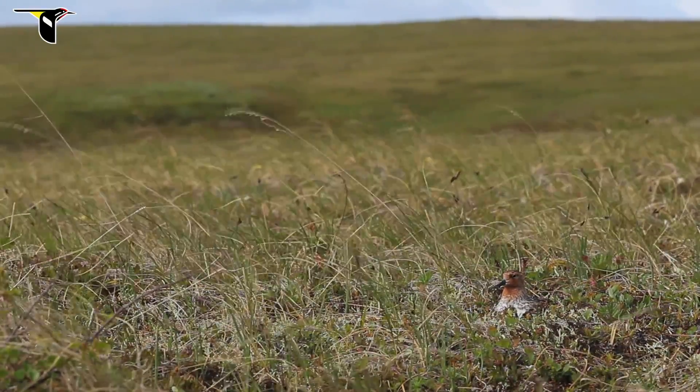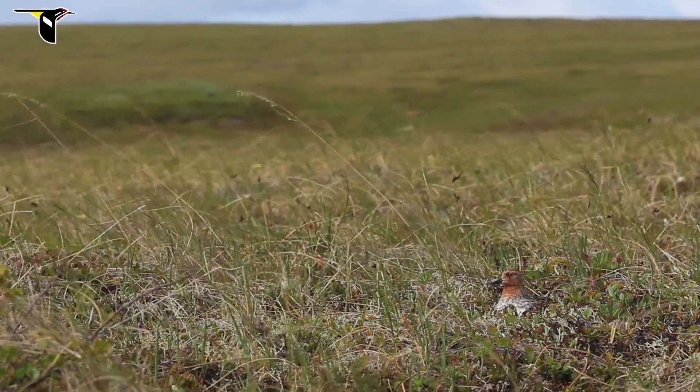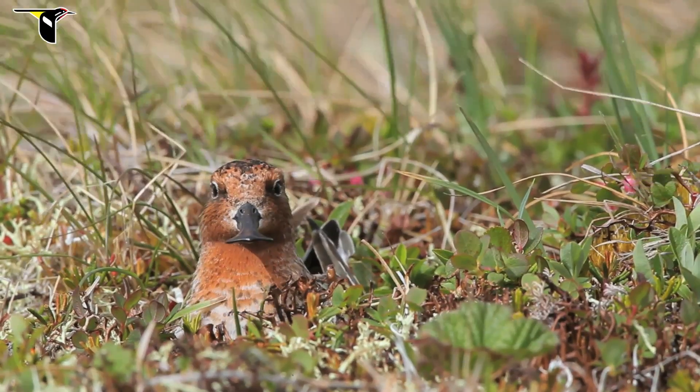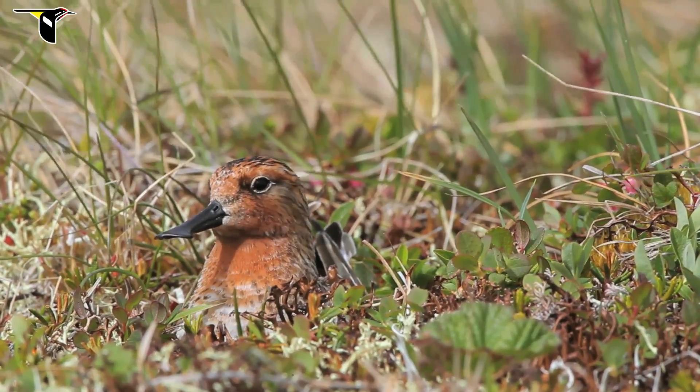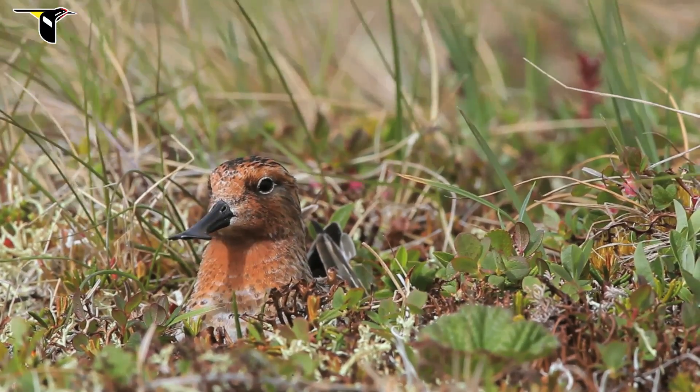To my knowledge, this is the only spoon-billed sandpiper nest that has ever been filmed. It was an incredibly exciting time for me — exciting and nerve-wracking — waiting three days in this windstorm as the four eggs were beginning to hatch and hoping that I might have the chance to film this bird's chicks.